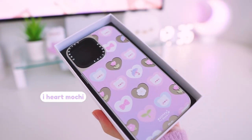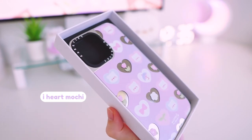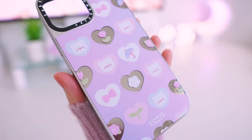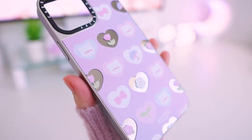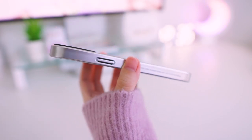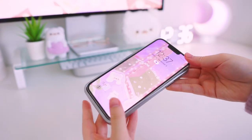This one here is called I Heart Mochi. It's similar to the Mochi Checkers design, but this one has a gradient background with a heart pattern. This one is really fun to use with the mirror as well. It features Mochi with a lot more floral elements and it's more of a pink and purple tone phone case.